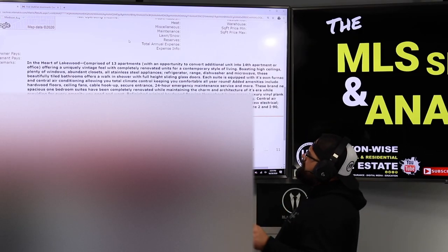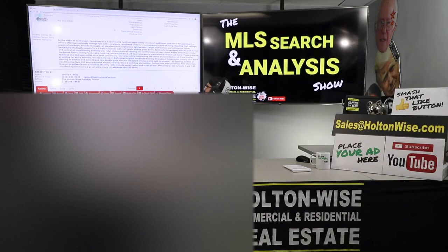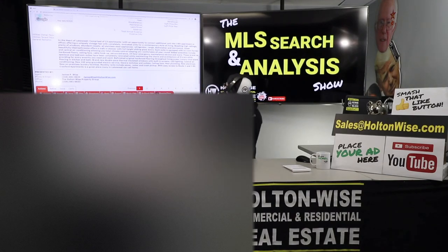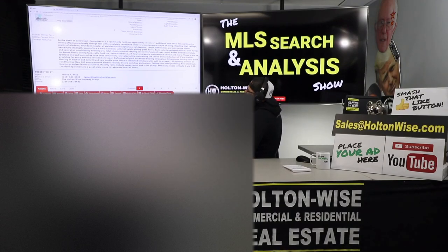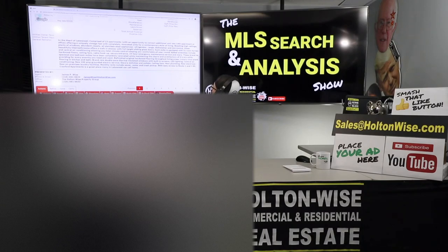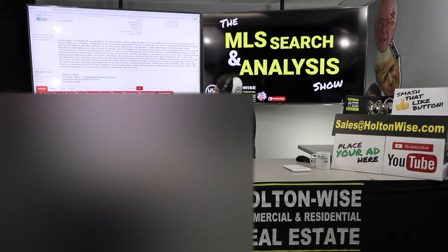Offering a uniquely vintage feel with completely renovated units for a contemporary style of living, boasting high ceilings, plenty of windows, abundant closets, all stainless steel appliances — refrigerator, range, dishwasher, microwave. These beautifully tiled bathrooms offer a walk-in shower with full height sliding glass storage. Each suite is equipped with its own furnace and central air conditioning, allowing total climate control, keeping you comfortable all year round. Added amenities include hardwood floors, ceiling fans, cable hookups, secure entrance, and 24-hour emergency maintenance service.